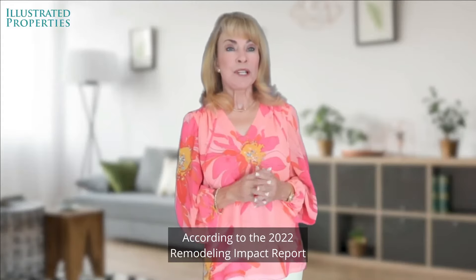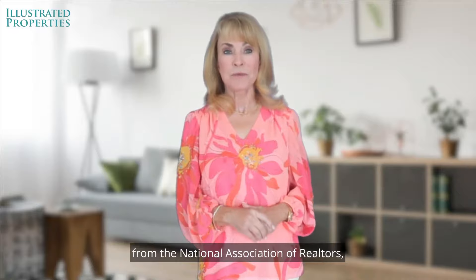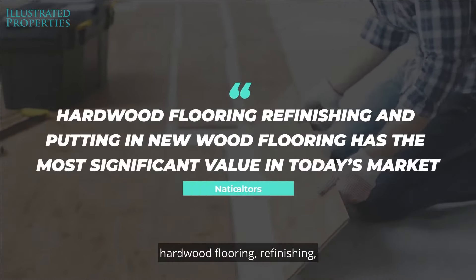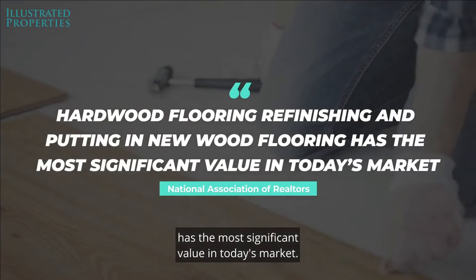According to the 2022 Remodeling Impact Report from the National Association of Realtors, hardwood flooring — refinishing and putting in new flooring — has the most significant value in today's market.